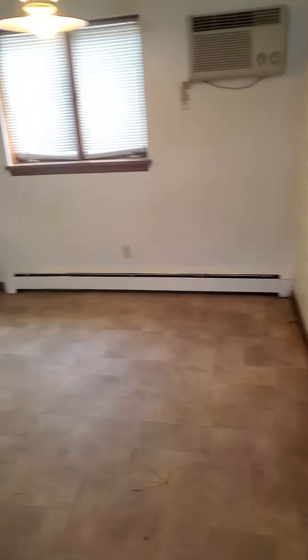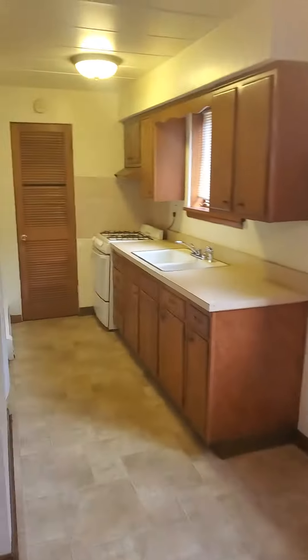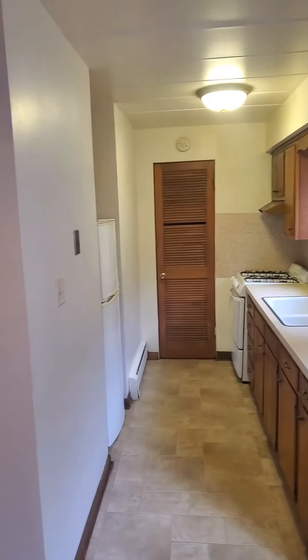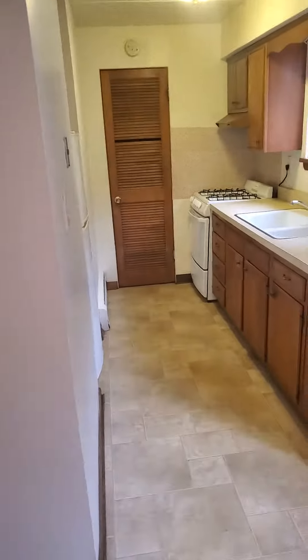You got your dining room area, definitely enough room for a table here, and then your kitchen area here. It does come with a fridge and a stove.